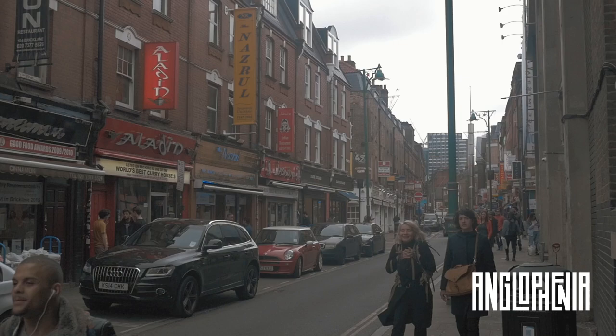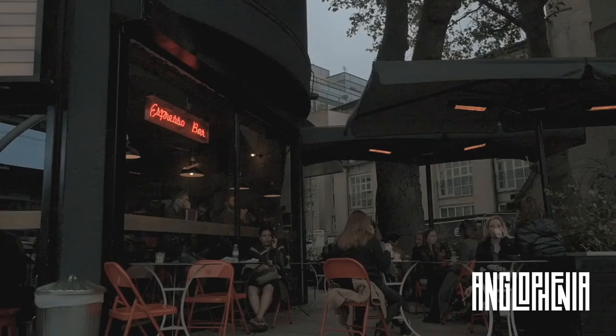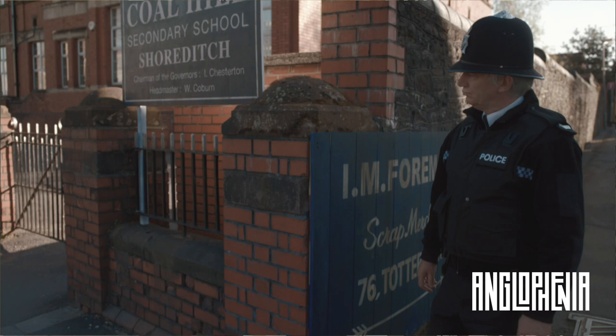We're in Shoreditch, London, where there's certainly no shortage of trendy coffee houses. It's also home to the fictional Coal Hill School, which is the setting for the upcoming Doctor Who spin-off, Class.